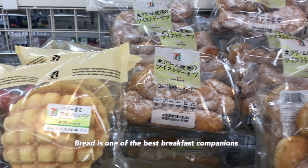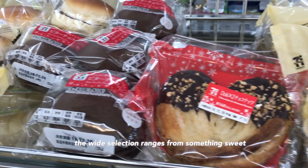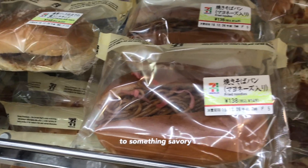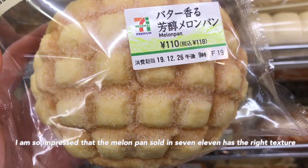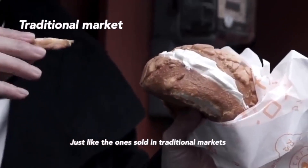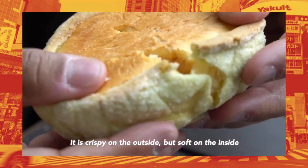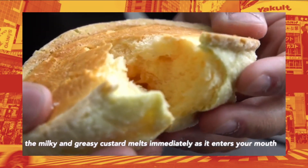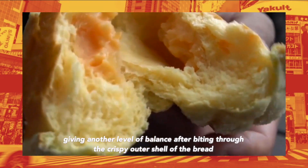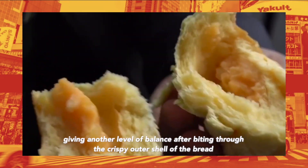Bread is one of the best breakfast companions. The word selection ranges from something sweet to something savory. I am so impressed that the melon pan sold in 7-Eleven has the right texture, just like the one sold in traditional markets. It is crispy on the outside but soft on the inside. The milky and creamy custard melts immediately as it enters your mouth, giving another level of balance after biting through the crispy outer shell of the bread.